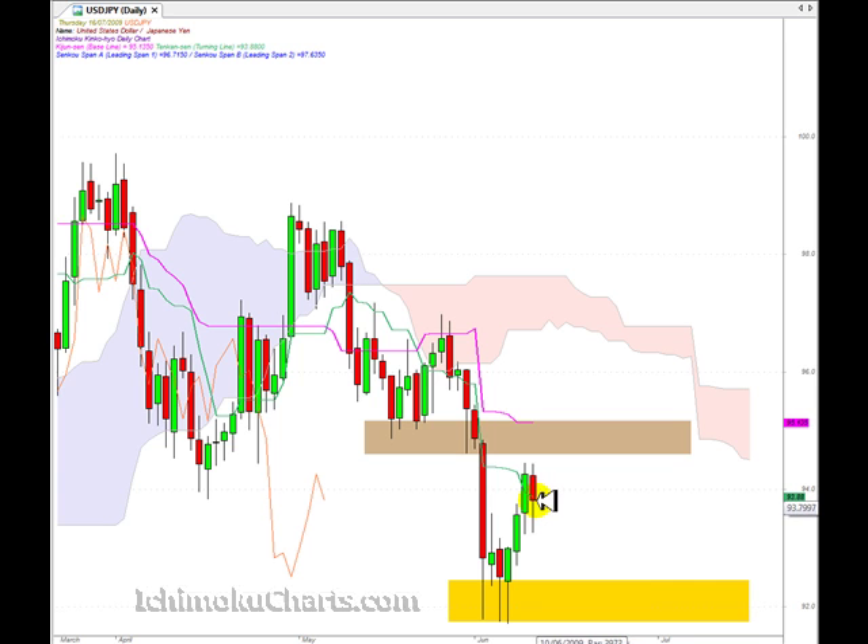Interestingly, the bears weren't strong enough to close the market down near the low, which is fairly significant. The market has closed mid-range, meaning the bears haven't taken control even though on the day they made net progress — but still not as bearish as those that might be short would like to see.